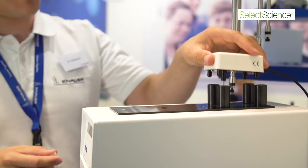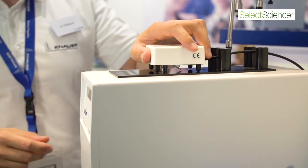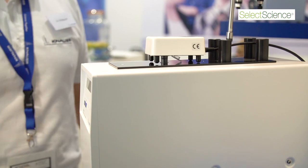Our osmometer has a stirring wire to initiate the freezing process. Some of our competitors have an ice needle, and this ice needle quite often freezes inside the osmometer and becomes blocked, so they can't analyze. This can't happen with our device.